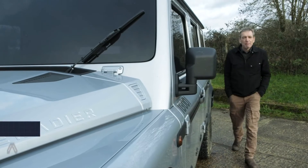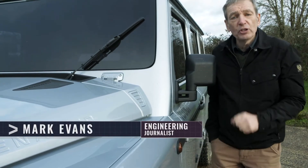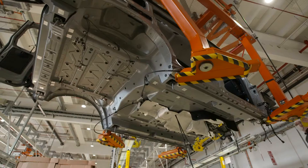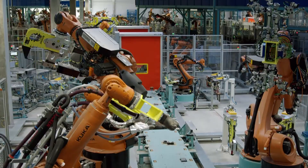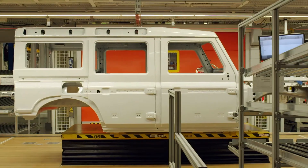So things are really ramping up now. In this episode I want to take you behind the scenes of the new prototype production line in Austria, and a first look inside the factory where your Grenadier will be built.